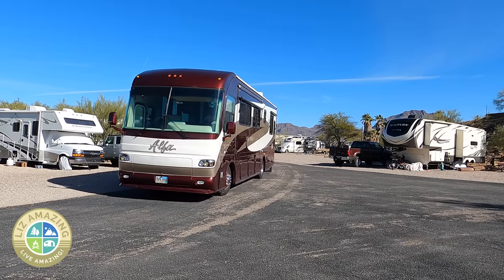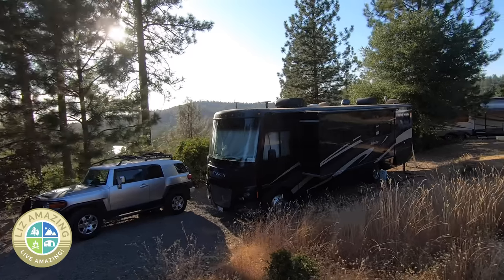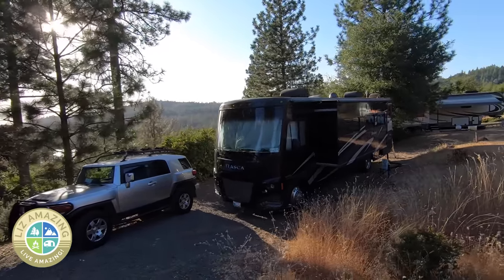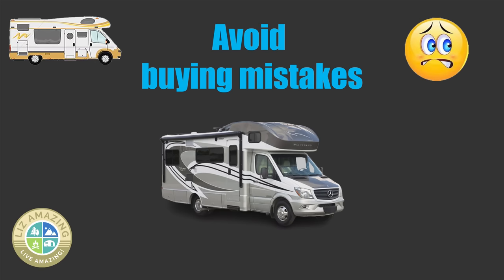Welcome to the channel. I'm Liz, a full-time RVer. I've been on the road for four years, and I've talked to lots of camping neighbors who bought the wrong camper. I have a neighbor right here in this campground who bought a used motorhome, paid $85,000 for it less than a year ago, and she just traded it in. She only got $50,000 for her old motorhome. In this video, I'm going to help you avoid RV buying mistakes.